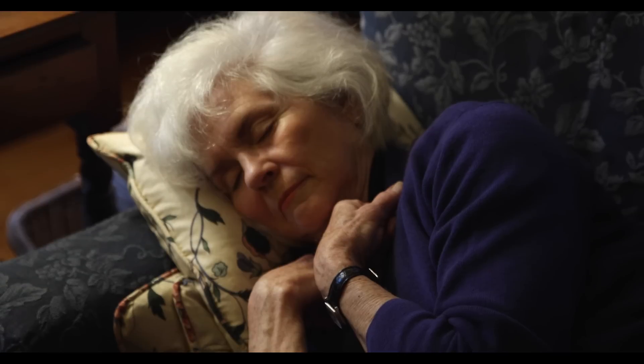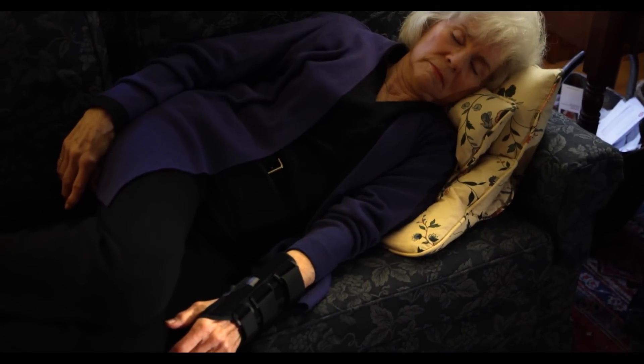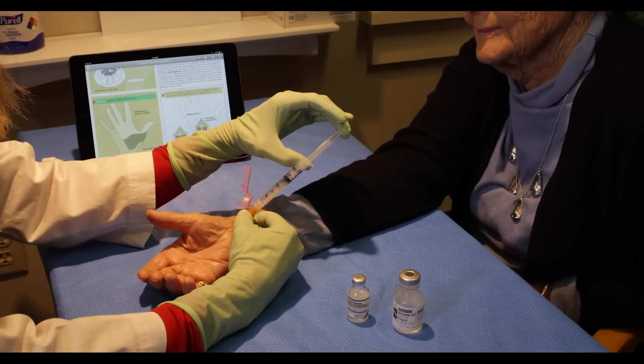It often awakens patients from sleep, especially if you sleep with your wrists flexed. Wearing a splint at night helps keep your wrists straight and often helps. Steroid injections can help, especially in mild cases.